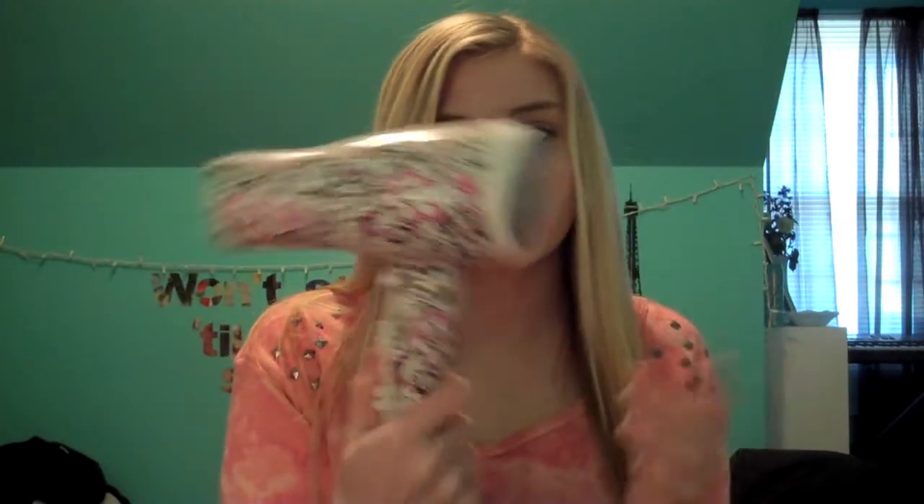Then I dry my hair. This is my Remington hair dryer — I got it in sixth grade from Target, and it does the job. Even though I have very thick hair, it only takes about five to ten minutes to dry. I always dry it facing down — you do not want to dry it facing up, because that's going to make all your flyaways go up.